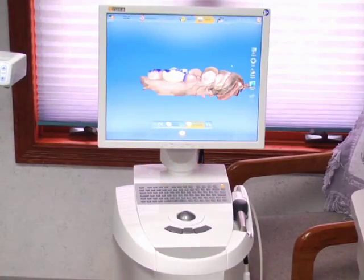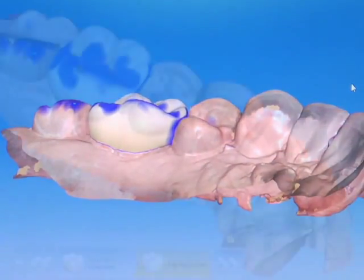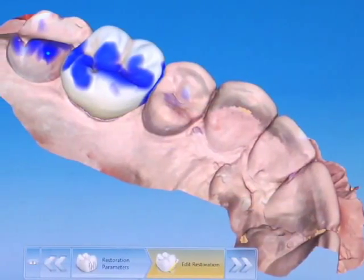This is our CEREC machine. This is the acquisition part of it that allows us to take pictures instead of impressions to create a crown.